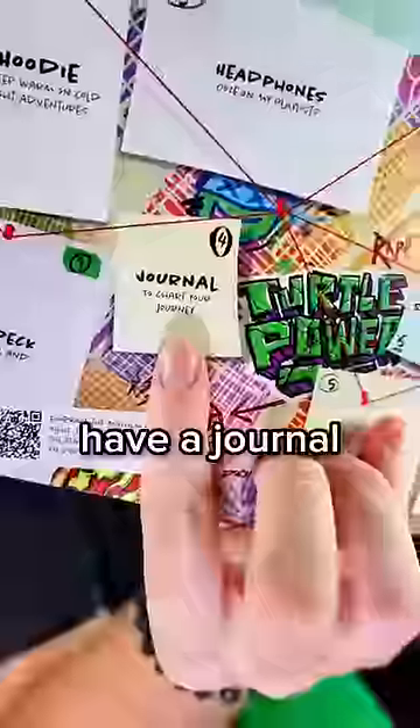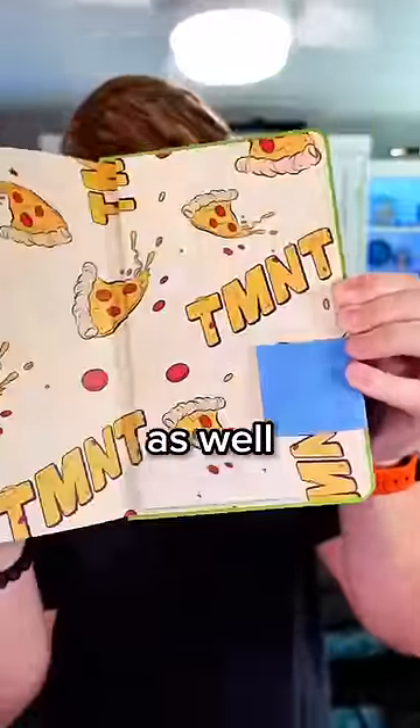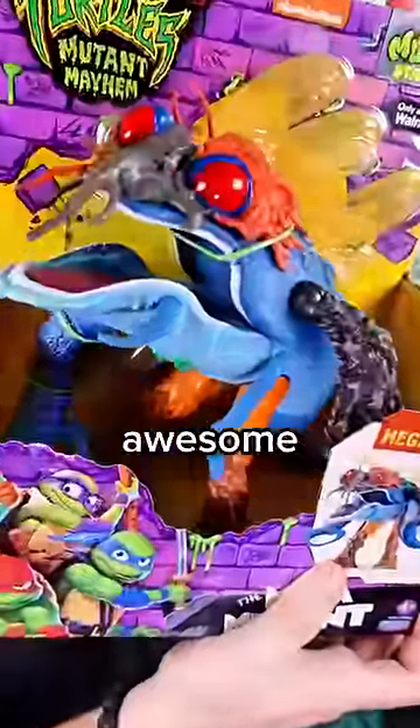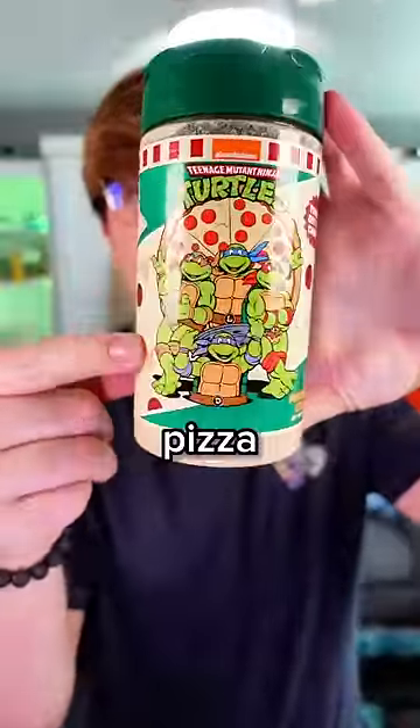Next up, we should have a journal. Wow, and it's completely themed as well. Number five is a Mega Mutant figure? That looks awesome. Teenage Mutant Ninja Turtle pizza seasoning?